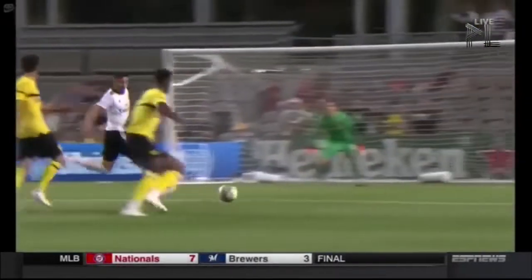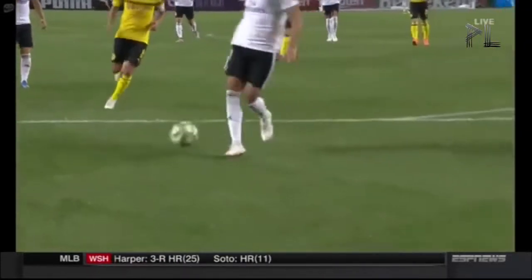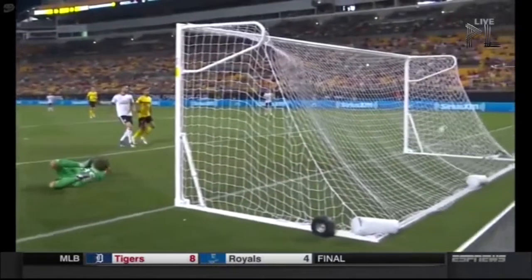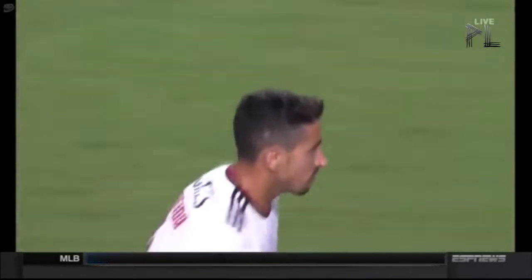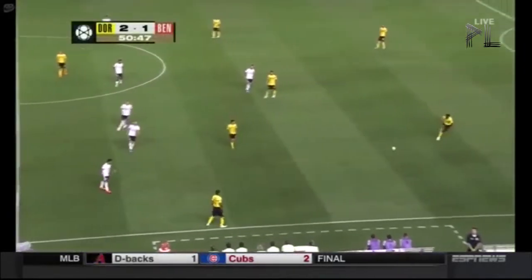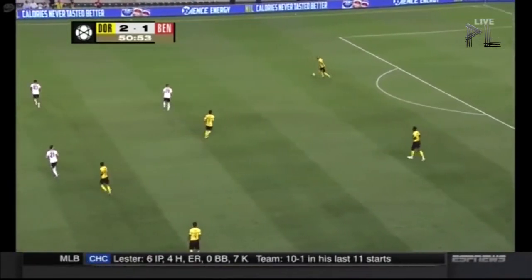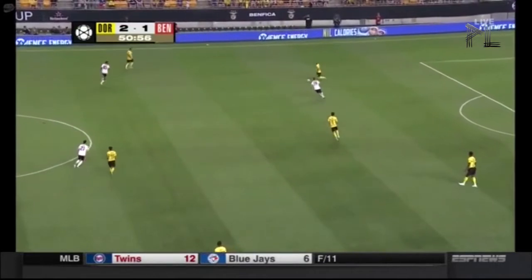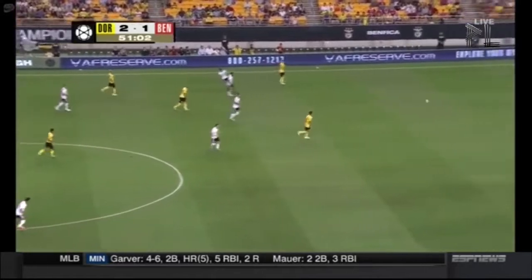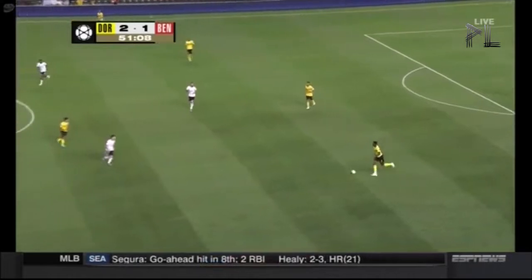You talk about full-backs — first and foremost, they're defenders, and you need to try and keep clean sheets. That hasn't happened. But we mentioned in the first half about the two full-backs trying to push forward as much as they possibly could. Almeida plays a give-and-go, keeps his run going, gets in behind Dortmund. Very, very composed. A great finish. Super finish. Really good finish from an overlapping right full-back. He's made over 150 appearances for Benfica, featured for Portugal in the World Cup four years ago in Brazil. And he showed his quality there — steered it beautifully.